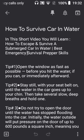In this short video, you will learn how to escape and survive a submerged car in water. Let's get right into it. Tip number one: open the window as fast as possible before you hit the water if you can, or immediately afterward.